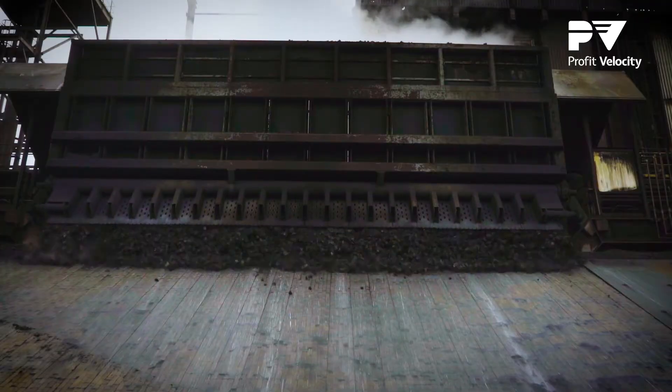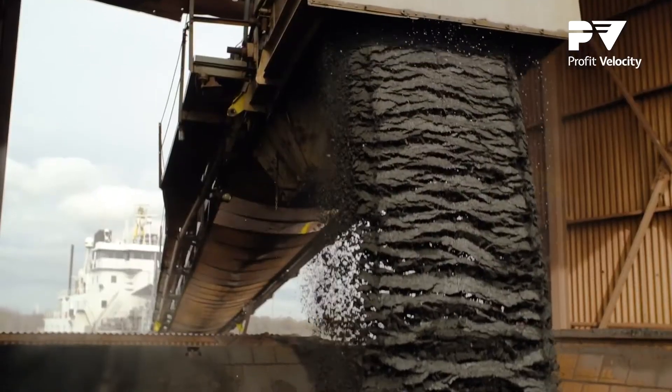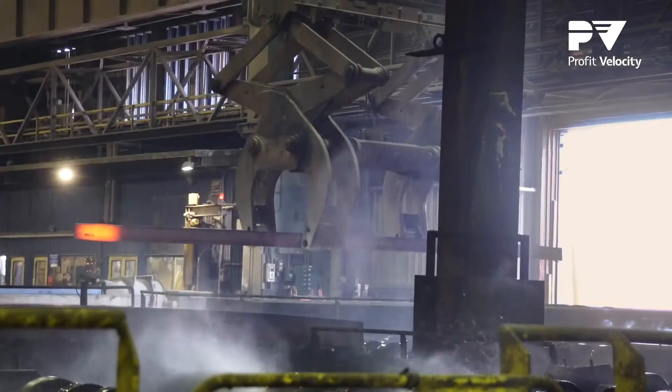The Profit Velocity tool allows us to analyze our production on a very granular level where we can see yields, freight costs, machine hours, material costs — basically everything that goes into the bottom line.